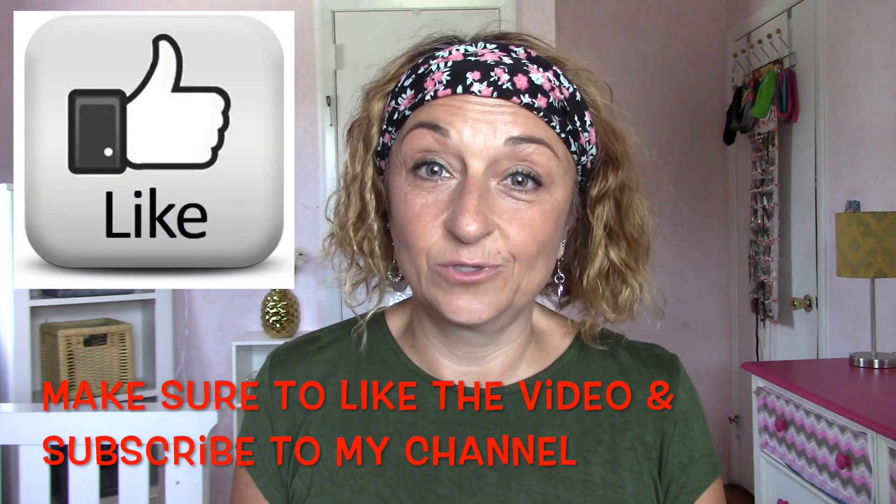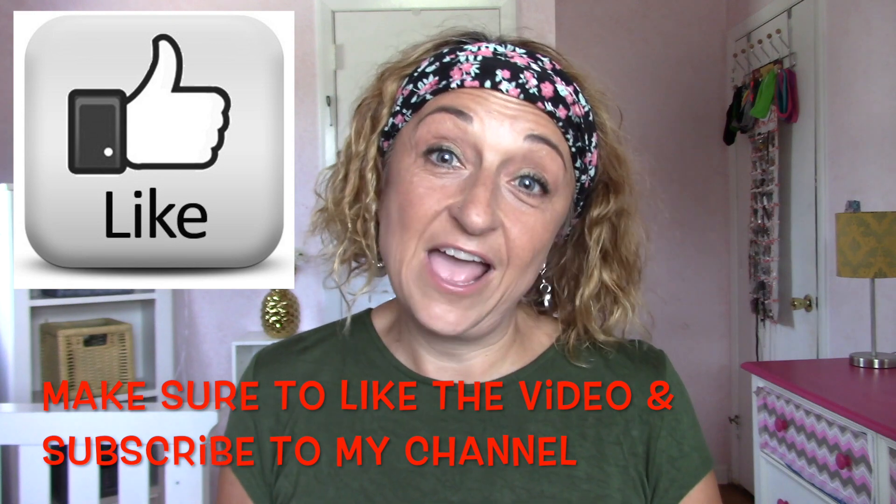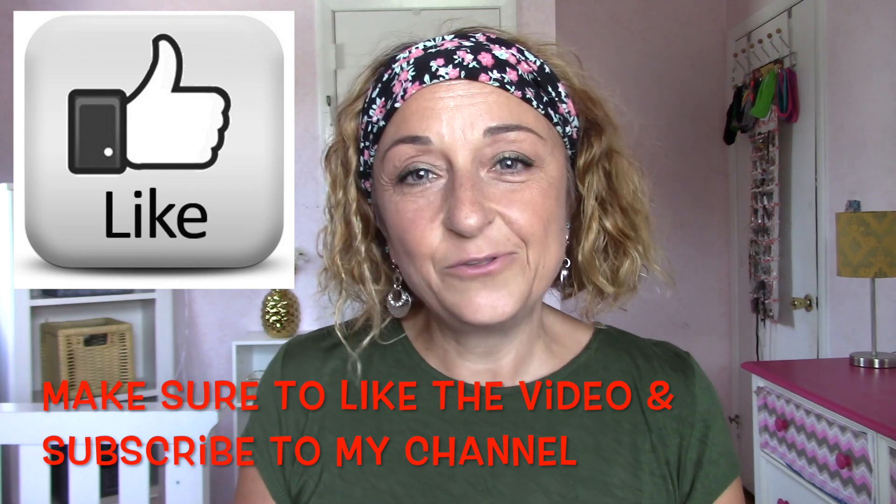So let me know what you think of my IKEA haul! Post a comment below — maybe there's another way I can use some of these items in the classroom. And let me know what you have bought at IKEA that I missed. See you next time!